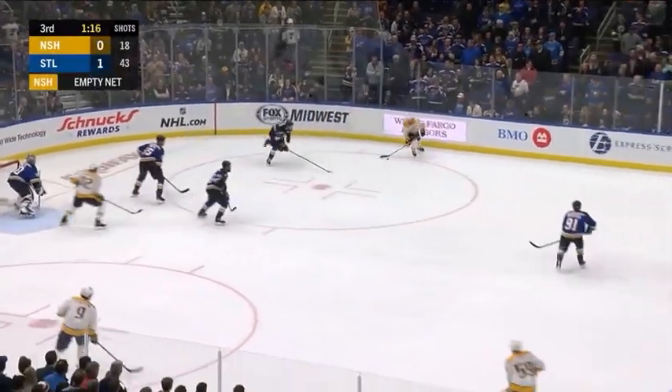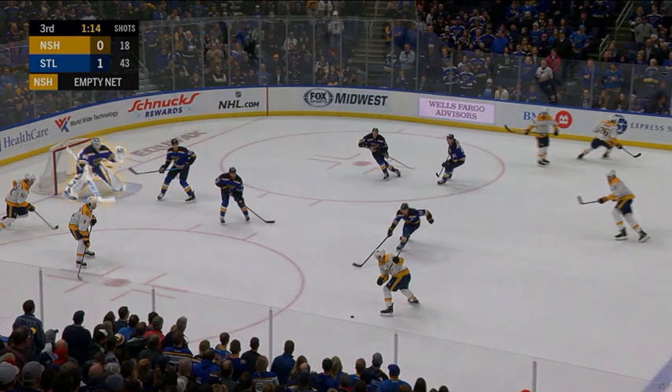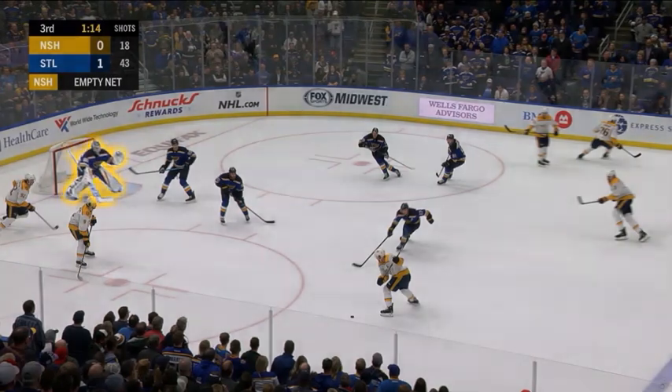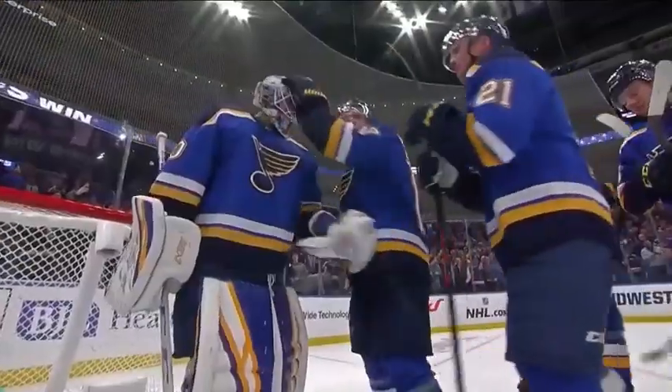I picked this one out for a couple of reasons. Number one, it's Roman Josi in a full-out challenge, top of the circles, clear lane to the goalie. Binnington's in perfect position — he looks big. He's going to snuff this one out, really confidently looking. Pulls onto it, kills the play. The Predators never got another shot.